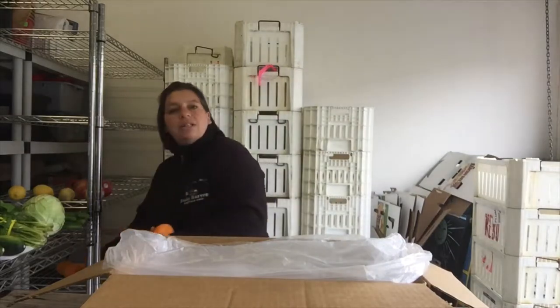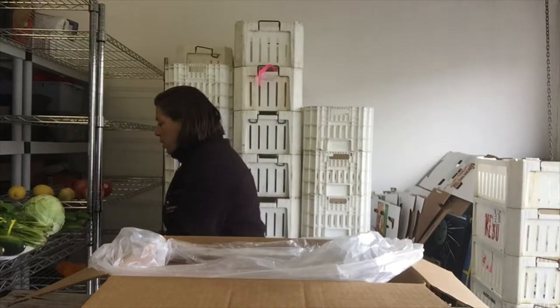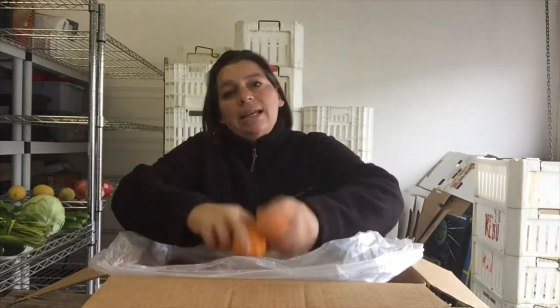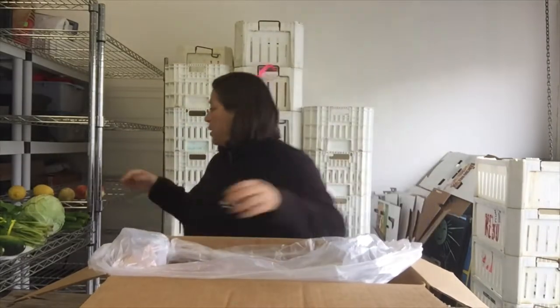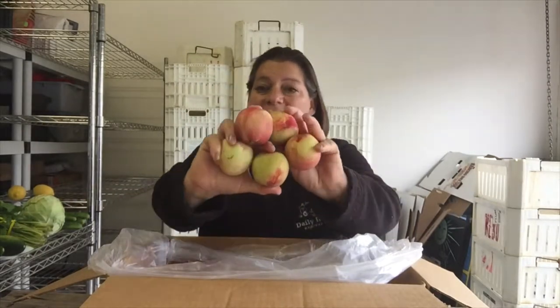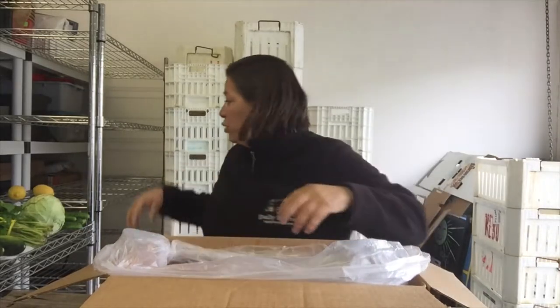You're also going to be getting some blood oranges as well as the tasty golden nugget tangerines. We have some cameo apples going in your box as well as the first of the season nectarines — these are the white nectarines. We'll be getting the yellow nectarines and all the stone fruit coming up soon.